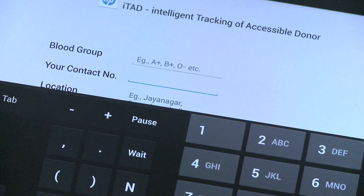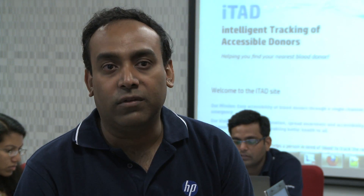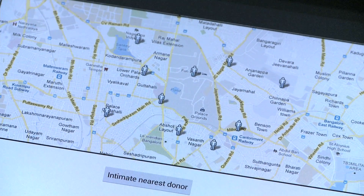It is a very user-friendly and simple application. Once they have it installed on their phone or have access to the web application, they do a query and search for blood. You will be displayed with a list of donors available in and around that area, and you can contact them after going through a verification process.